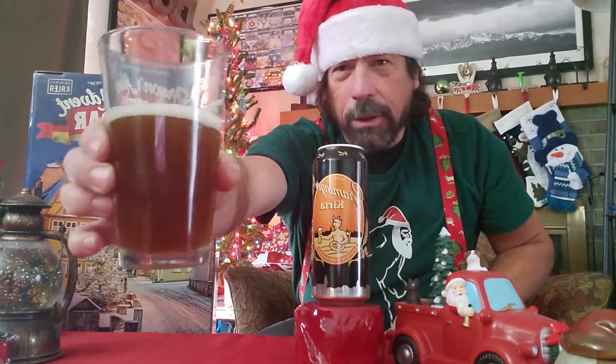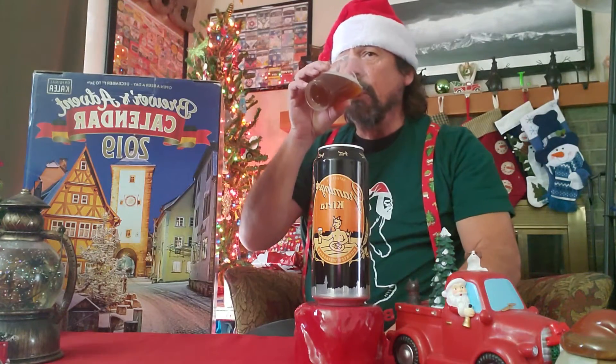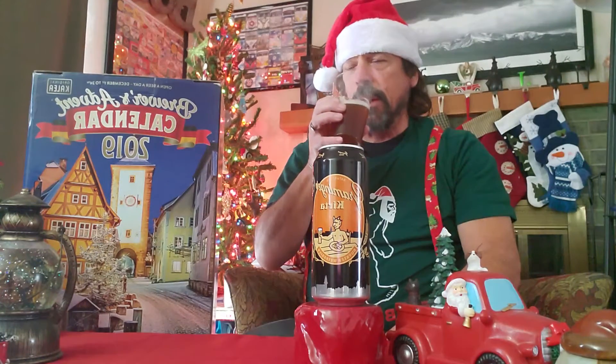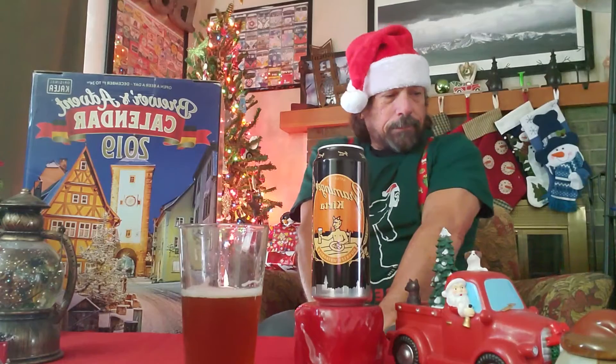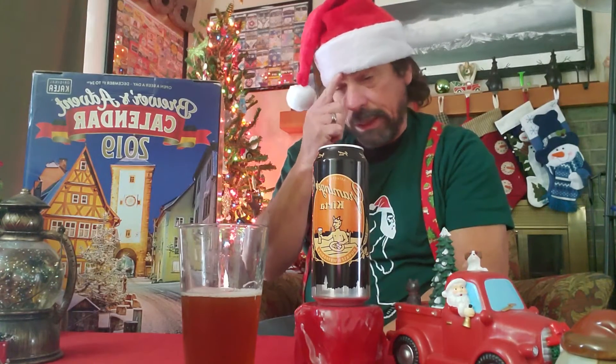It looks unfiltered. Mmm — definitely a malty note right off the bat on that one. This one has a 5.4% alcohol by volume. It has an aftertaste — you really get a malty taste in your mouth. The foam has basically settled down to a nice little lacy look.